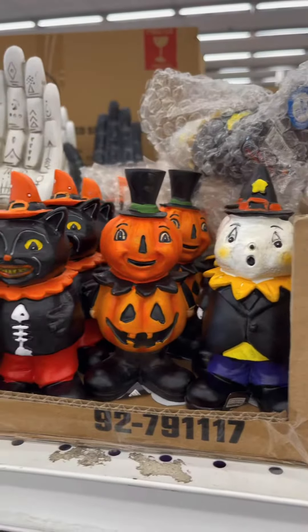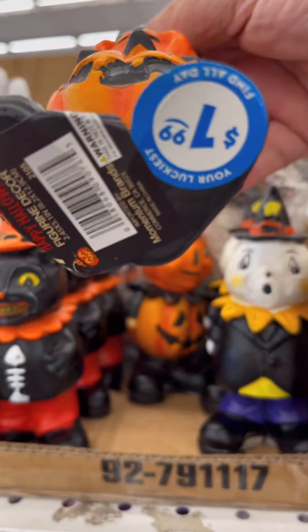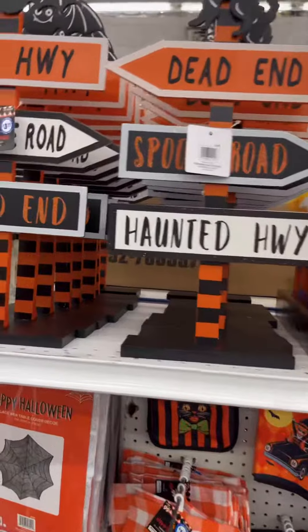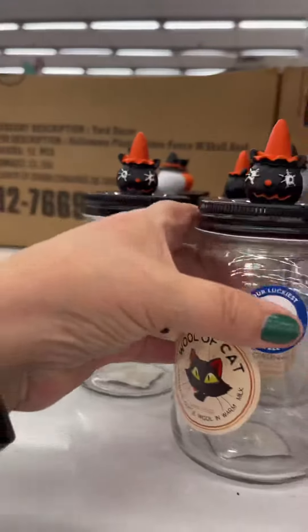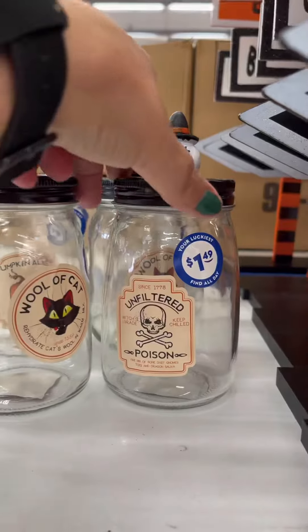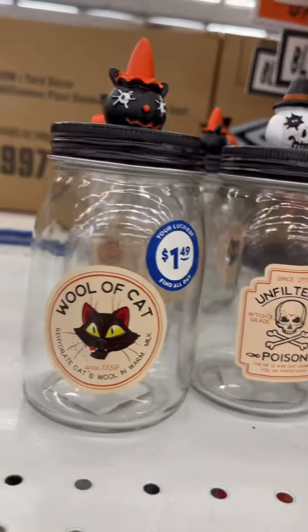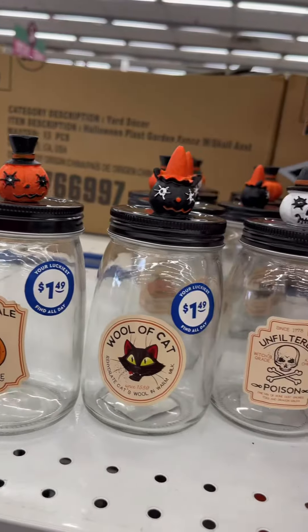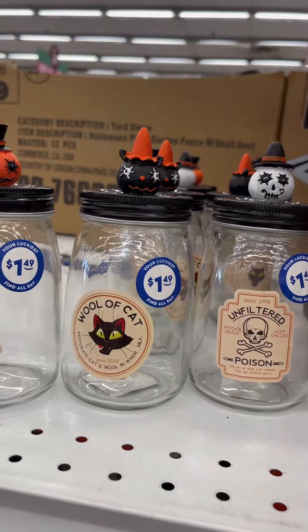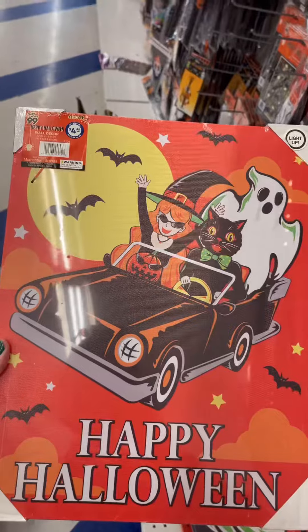But look at this — oh my gosh, y'all know I'm getting one of each. They're $1.99 each. I'm not too sure it was a good idea to come here. Oh my gosh, they all have different little sayings on them. That's adorable — how cute are those signs? And look at this one, y'all know I'm getting that one.